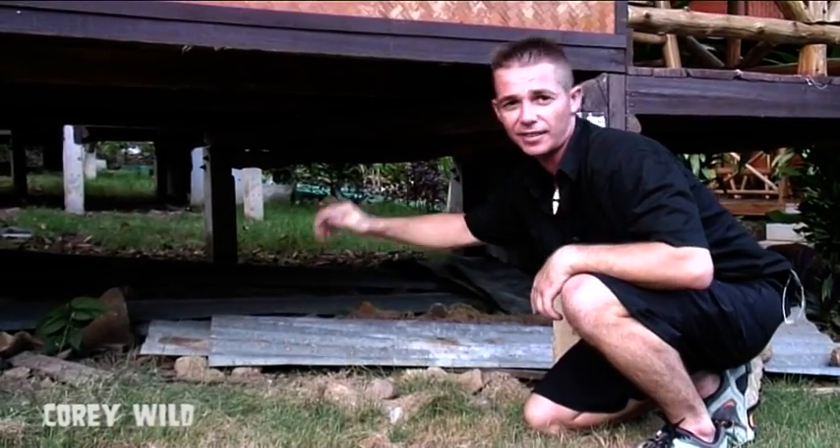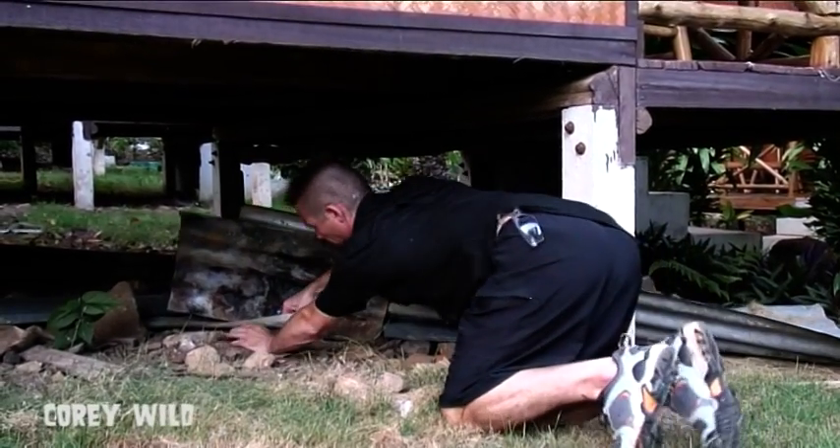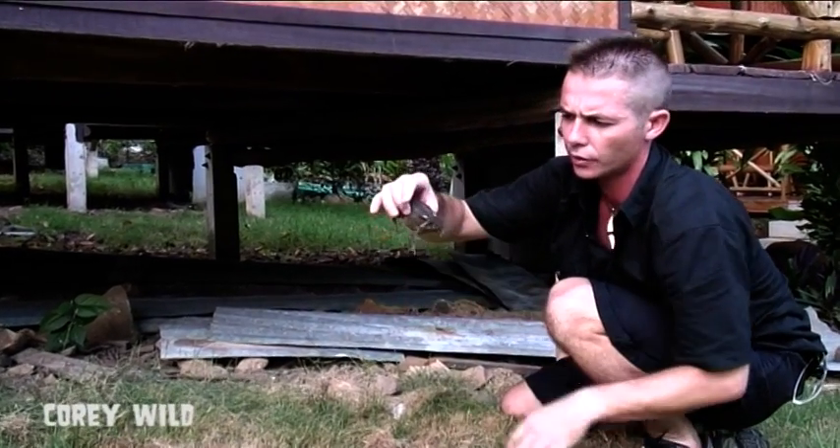There you go guys — one more cobra. Have a look at him, a little fella. Under places like this — dry, bit of tin — there's usually critters. A little bit under here. Watch this guy — a type of toad.